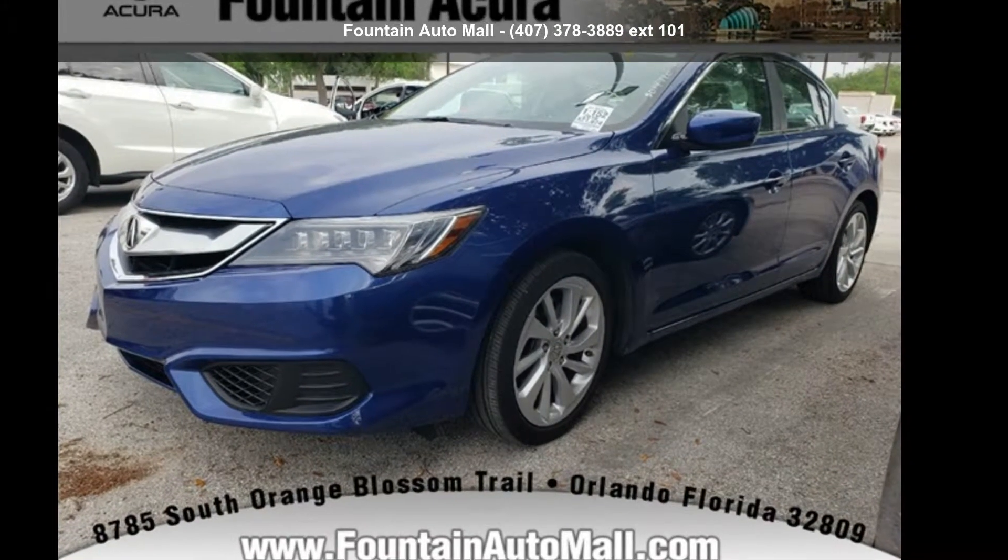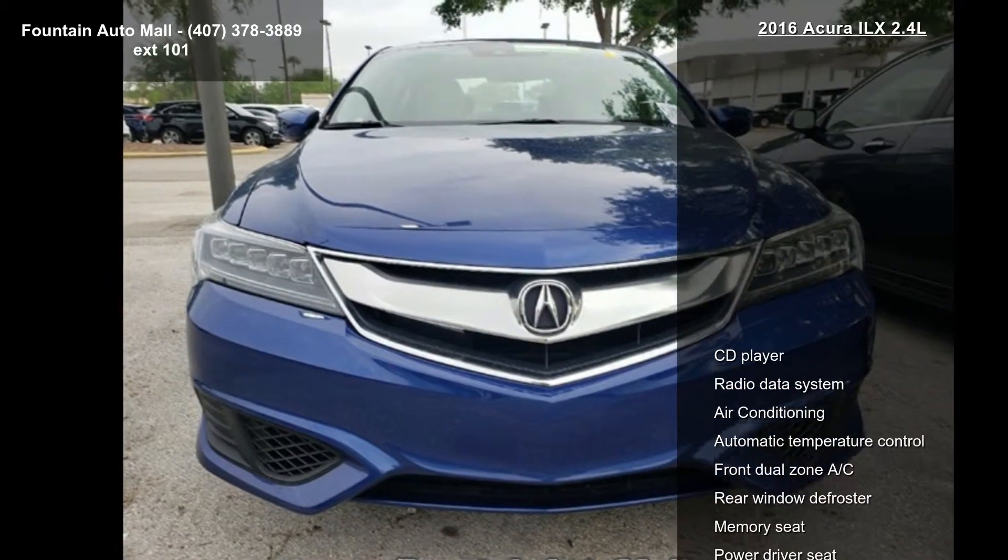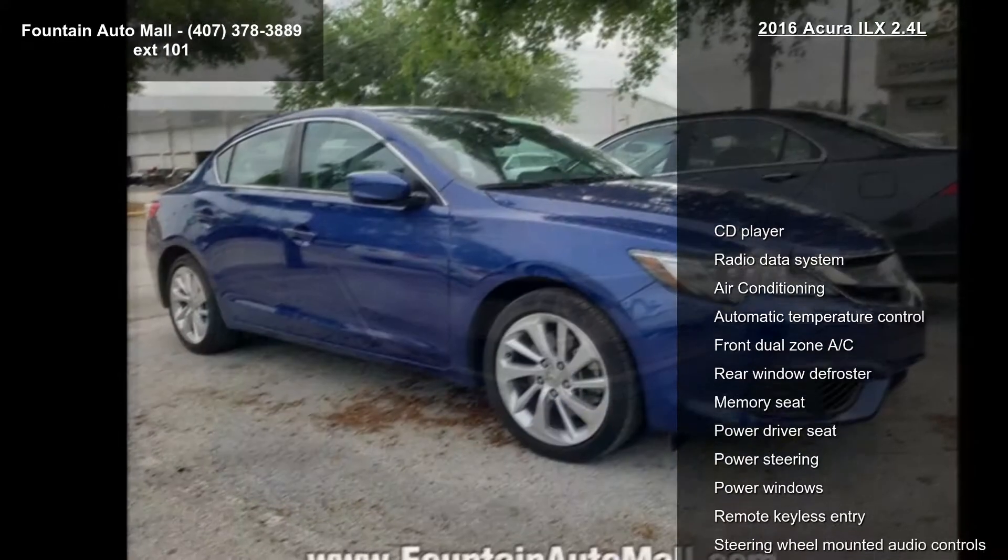Presenting the Acura 2016 RDX 2.4L. If you are looking for a first-class ride, you have found it. Enjoy these notable features.